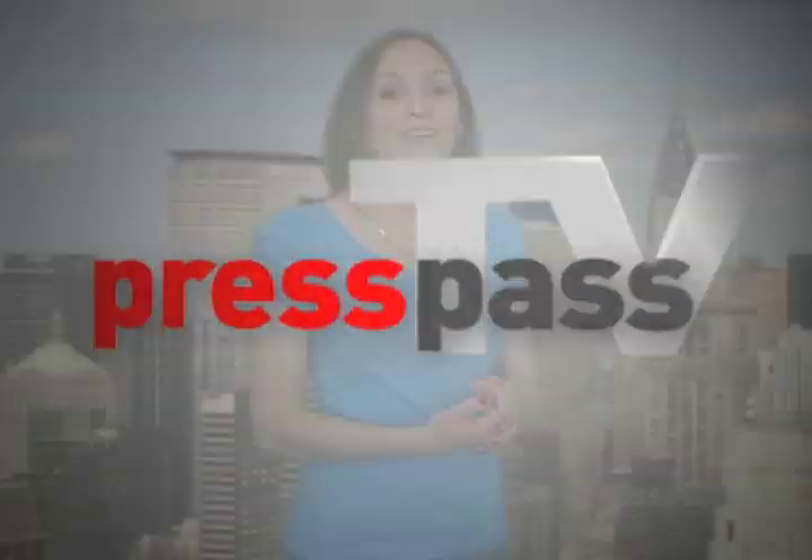Hi, my name is Laura Zahna and you're watching Press Pass TV. Hey, welcome to Press Pass TV. I'm Morgan Page.